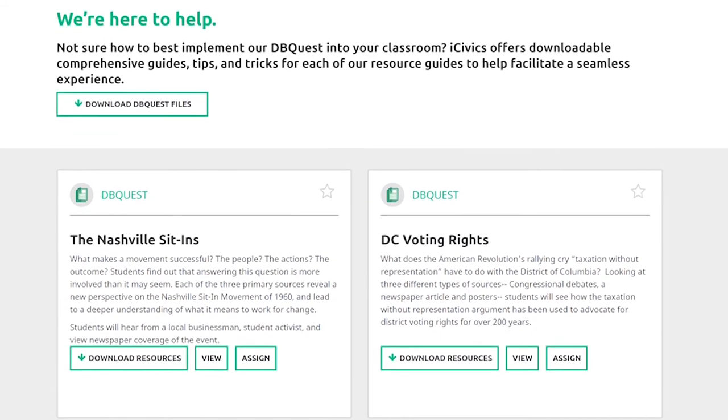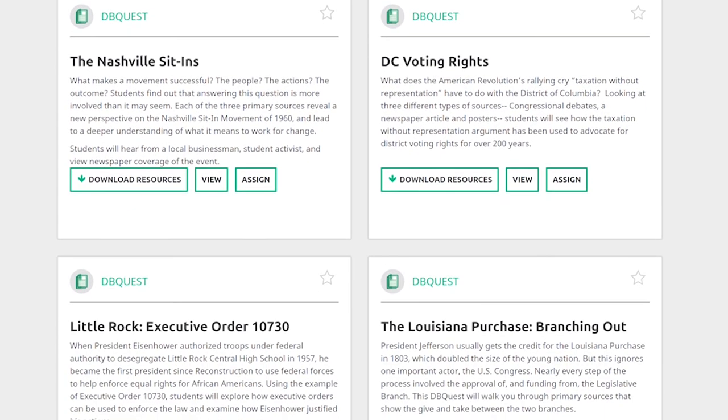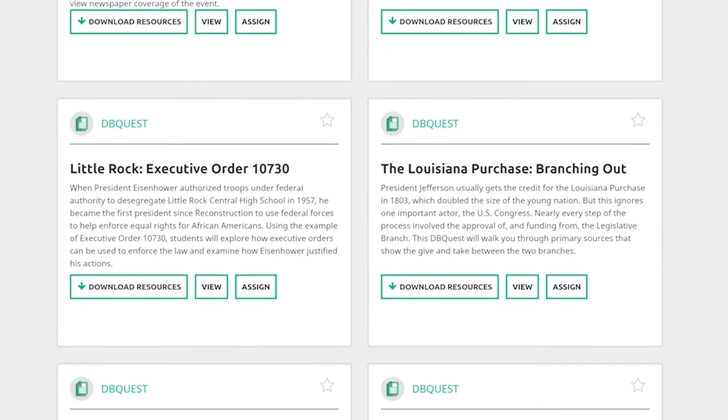With DB Quest, students interact with meaningful real-life issues through carefully curated document sets as they learn the skills of analyzing primary sources.